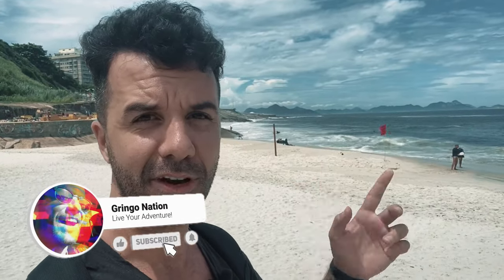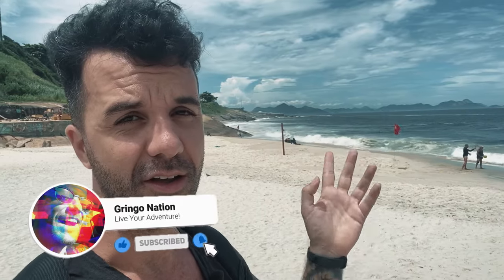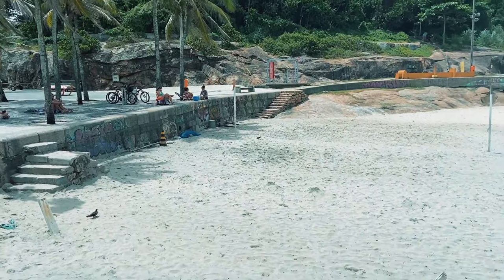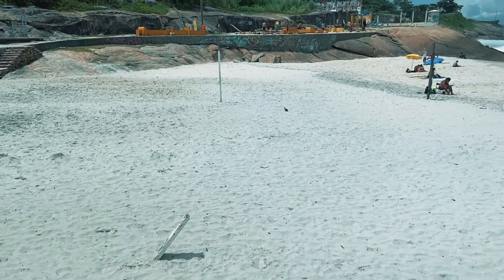It is day three of the Rio beach tour and it's a little sunnier today — 30 degrees, the sun is out, a bit windy. Make sure you put on your sunscreen otherwise you might regret it.